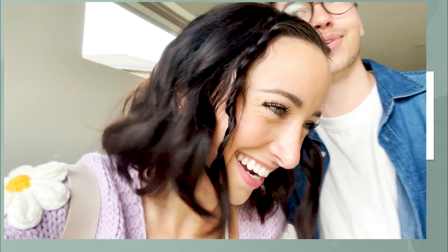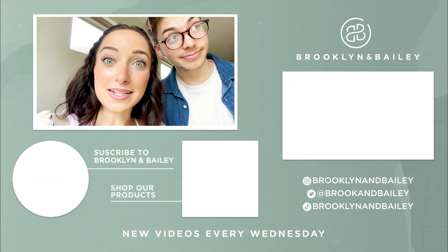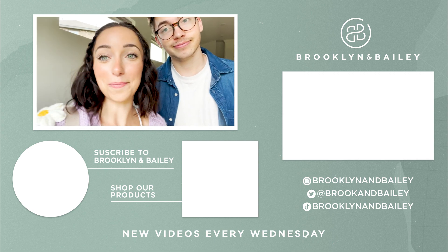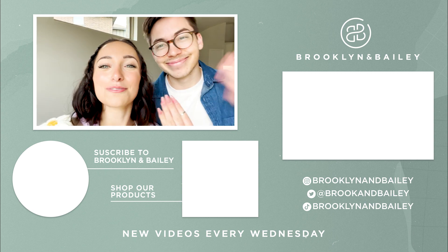I'm so relieved that that is all over. Now we have the hard part of setting everything up and moving and whatnot, but that's a whole other video. We will say goodbye with our keys in our new house — we'll see you next week. See ya, bye!